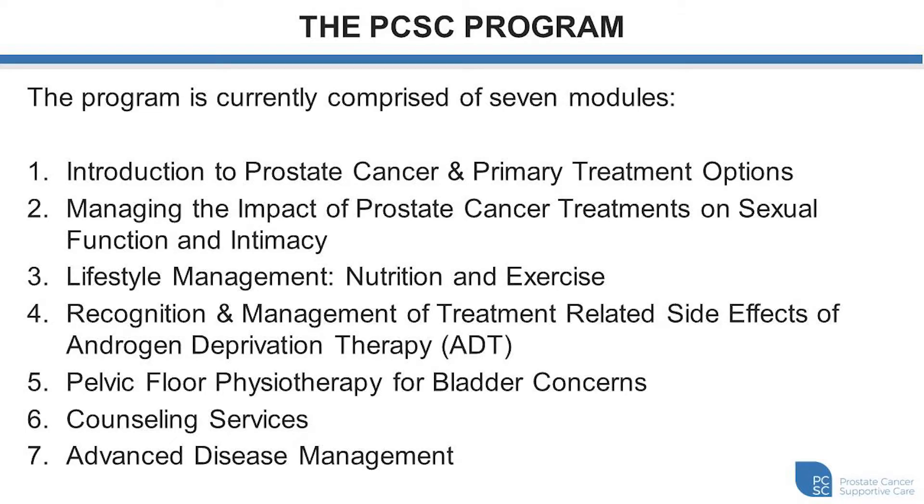The first module is an introduction to prostate cancer and primary treatment options. The second module, which is relevant to our videos here, covers managing the impact of prostate cancer treatments on sexual function and intimacy. Our third module is lifestyle management and includes dietetics and exercise. The fourth module is the recognition and management of treatment-related side effects of androgen deprivation therapy. Our fifth module is pelvic floor physiotherapy for bladder concerns, urinary incontinence, and other voiding symptoms. Our sixth module includes counseling services, and we have an excellent counselor that can help patients and their partners work through any distressing times related to their prostate cancer treatment. And finally, our most recently added module is module seven, which discusses advanced prostate cancer treatments.